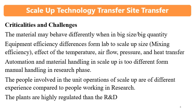Equipment efficiency differences from lab to scale-up size are observed even when equipment design, operating principle, and occupancy are kept the same. Differences arise from mixing efficiency, effect of temperature or process parameters, effect of airflow, air pressure, and heat transfer — many parameters that have a significant impact.